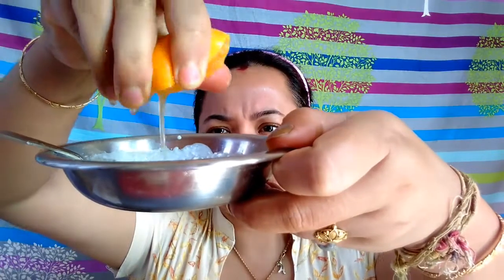Yogurt acts as a natural bleach and moisturizer to make skin soft and supple. All we have to do is take one tablespoon of yogurt in a clean bowl, and to it we will be mixing one tablespoon of orange juice — equal quantities of yogurt and orange juice. We will be applying it all over our face with the help of a cotton ball.